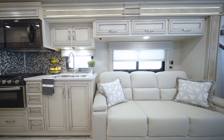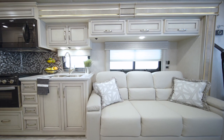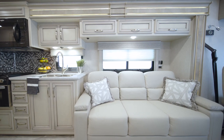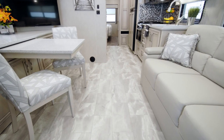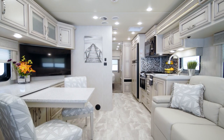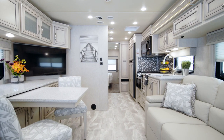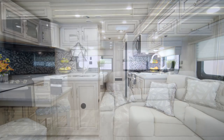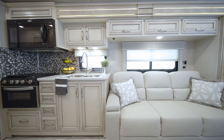In the newly redesigned Baystar Sport, you'll find a number of new touches: new sofa and cockpit styling, new window treatments, new flooring, and a new dinette chair design. The stealth decor package, as seen here, is all new for 2022 and adds a subtle but stylish color in every space.